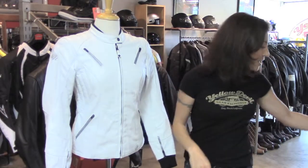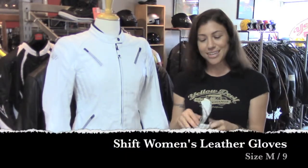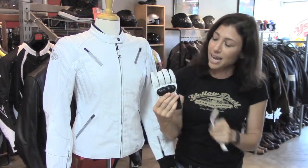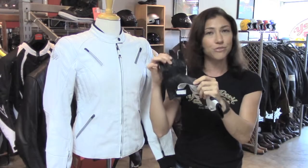One added thing — we've got matching gloves. Cute little shorty gloves with perforated leather on the thumbs, hard armor on the knuckles, a little bit of extra padding on the fingers and on the thumb, and extra layers of reinforcement on the palm.